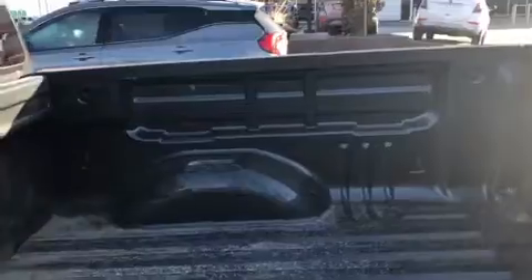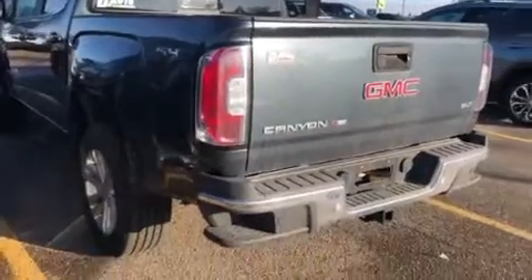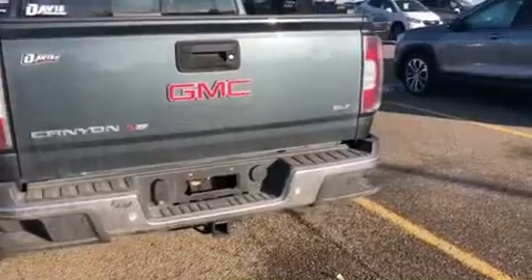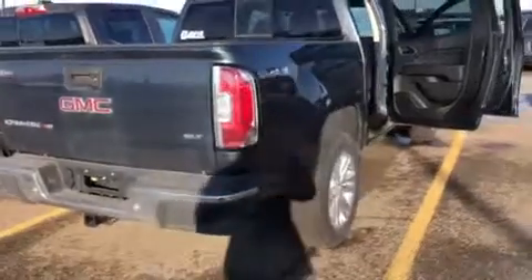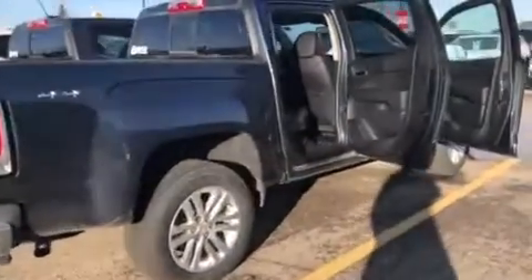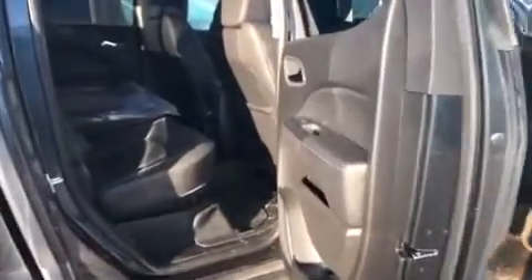Five foot box in the back with a rear sliding window. You do have your corner side steps on the back, as well as your rear park assist sensors, backup camera, and trailering provisions. With our gas engines you can pull up to 7,100 pounds, and of course it's 4x4. With our crew cab you do get the full-size doors.